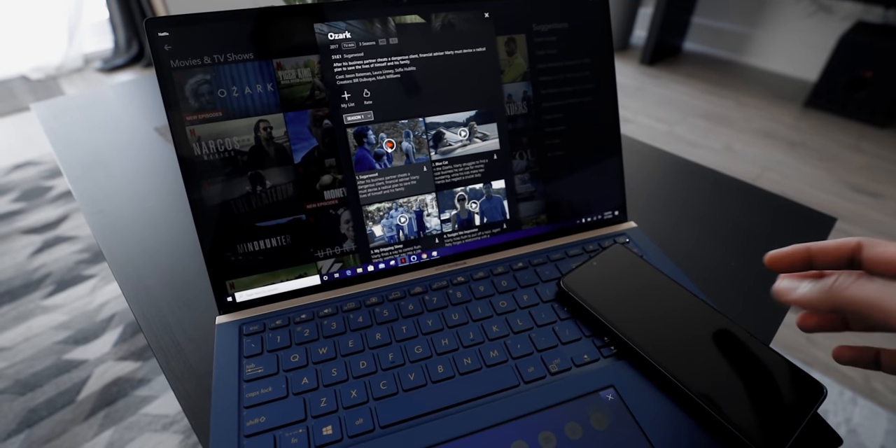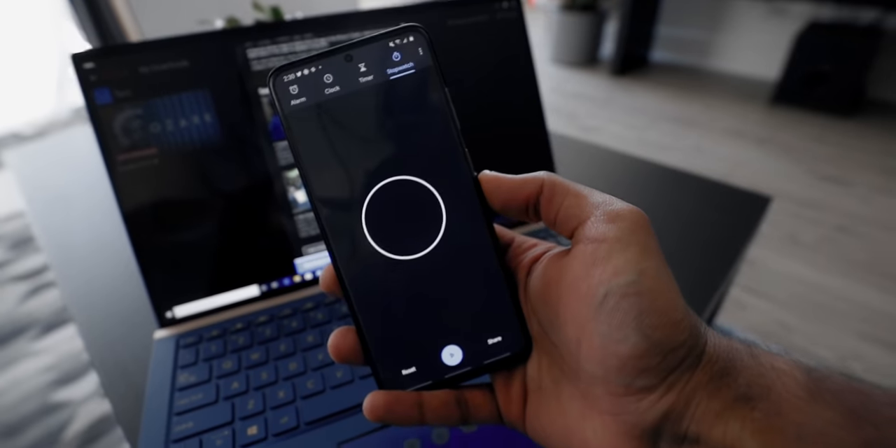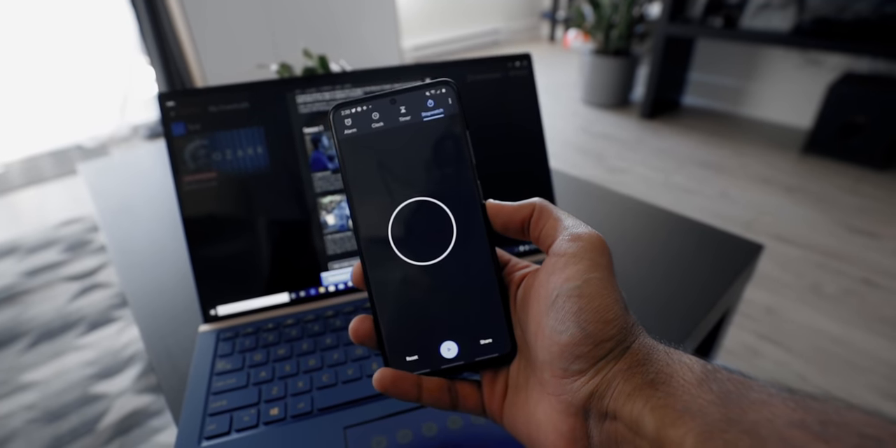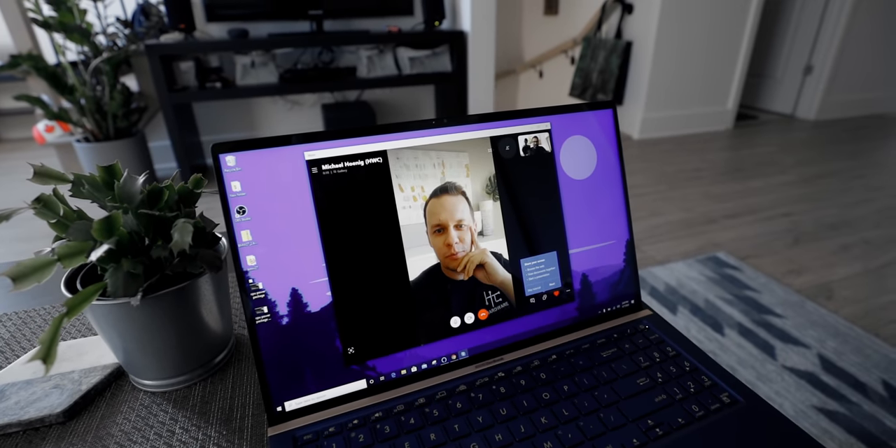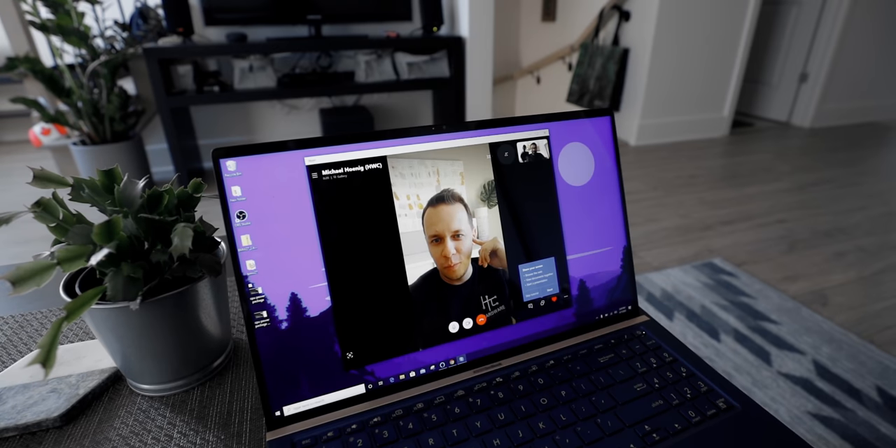My next test is downloading four episodes from Ozark on Netflix — highly recommend it, great show. I hit the stopwatch and it took three minutes and 20 seconds. Then I hopped into a Skype video call with Mike, using as much bandwidth as possible. I haven't had issues in the living room, but I have experienced drops upstairs. The quality looks pretty good and I can hear him loud and clear.